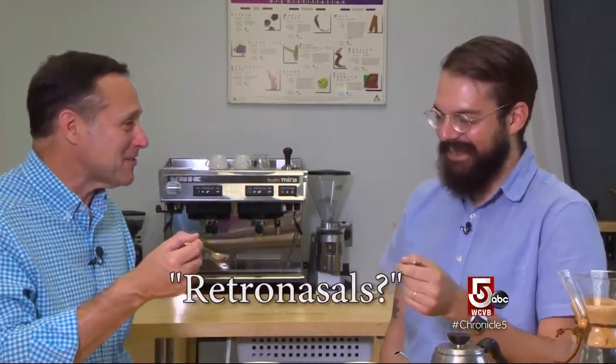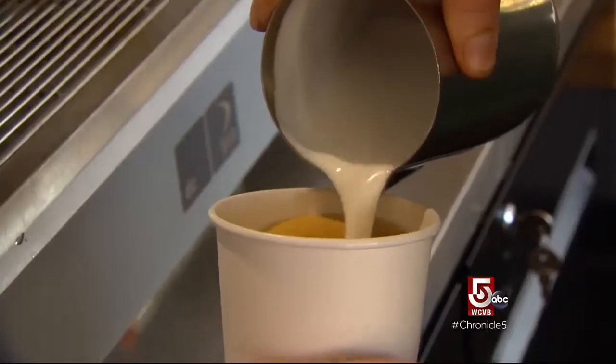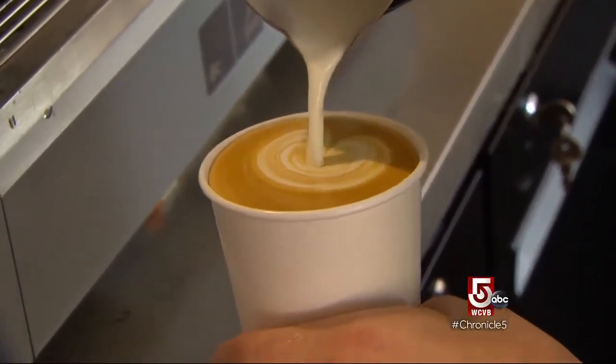We just need to be able to smell and taste at the same time. Did you say retronasal? Yeah, yes. So I'm a coffee school dropout. But I do have a diploma in finding great new places to have a cup of coffee.